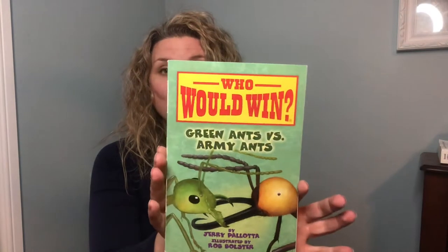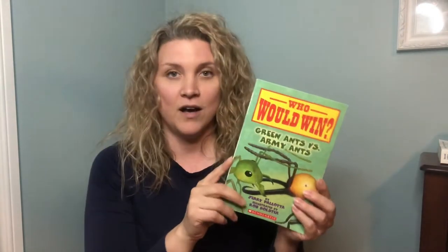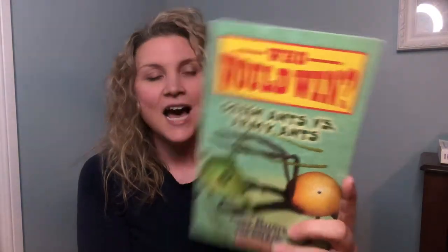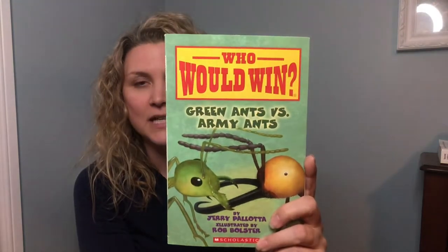Hello boys and girls! It's Mrs. Viviano, Lincoln's mom, and I asked your teacher if I could be a mystery reader for March's Reading Month. I hope you guys have been reading a lot of books — you might know the 'Who Would Win' books. Lincoln has a lot of these and he picked out one for me to read. This one is called Green Ants vs. Army Ants.